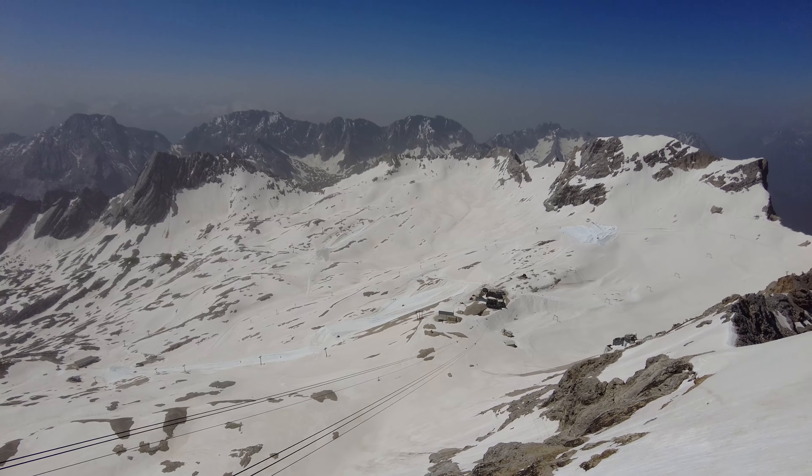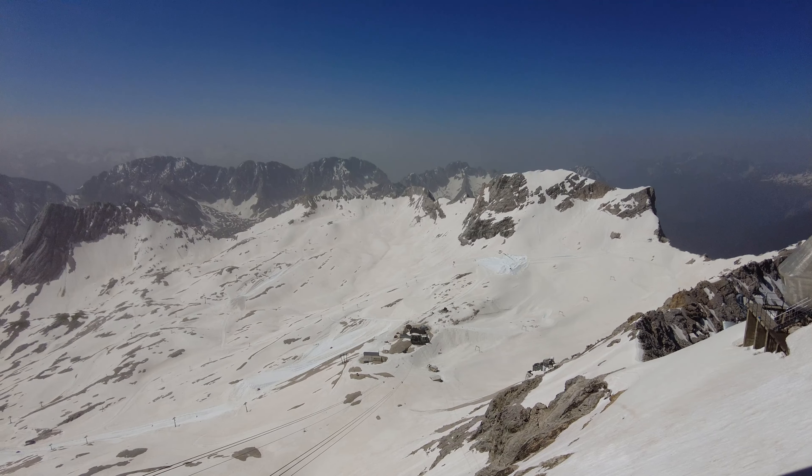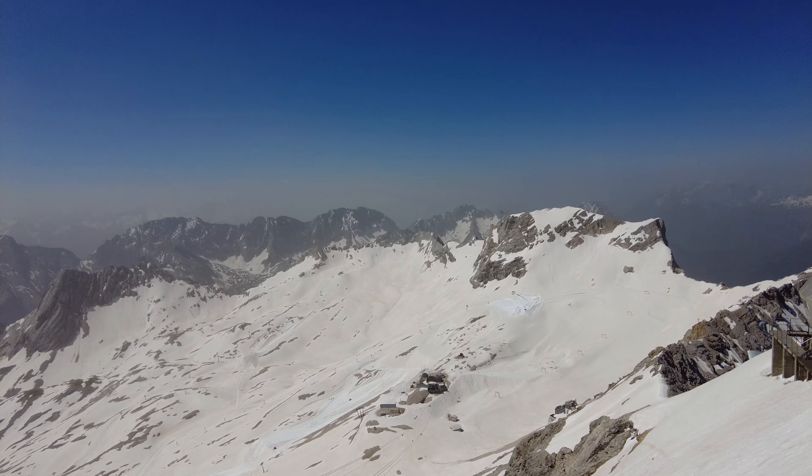G'day everybody! Welcome back to the channel. Welcome back to the top of Germany. Now we are at the top, at the very top of the Zugspitze, the highest point here in Germany.